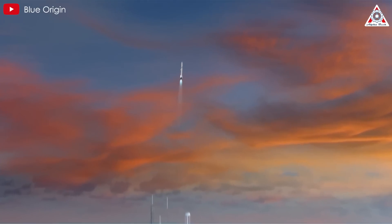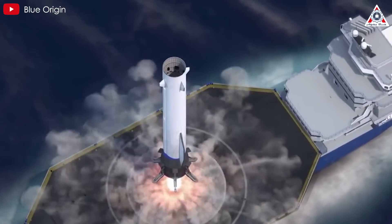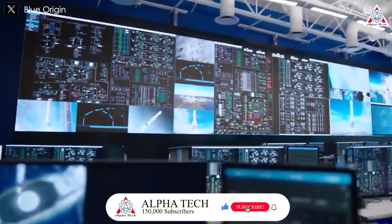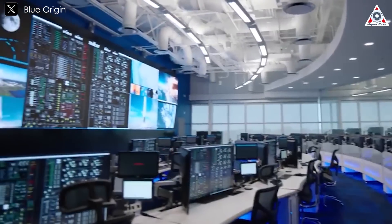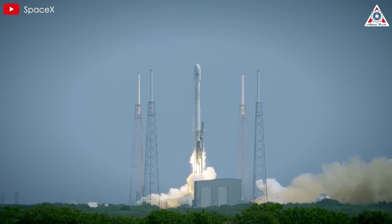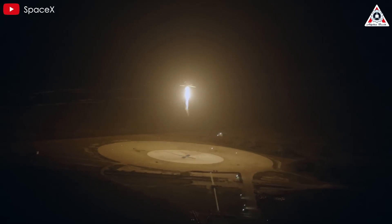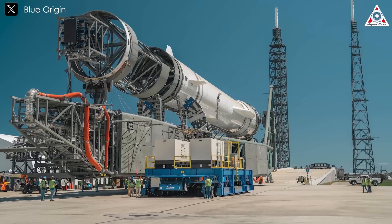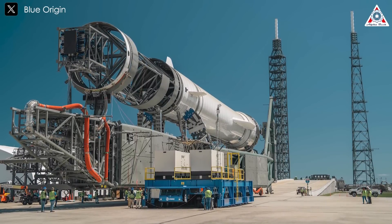And yet, Blue Origin's already showing bold confidence, stating that they intend to land New Glenn's first stage on a drone ship right on the first launch attempt. That's kind of absurd. They haven't even tried an orbital launch yet, but they're trying to land a booster on a drone ship right off the bat? Remember, SpaceX needed 19 Falcon launches before they successfully landed a booster for the first time on the 20th try, back in 2015. So do you think Blue Origin's going to succeed in landing on the first go? Leave us a comment to let us know.